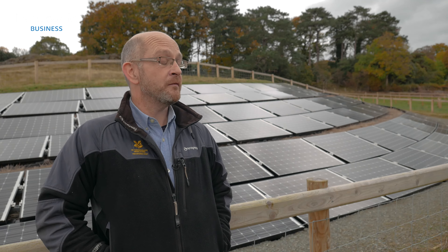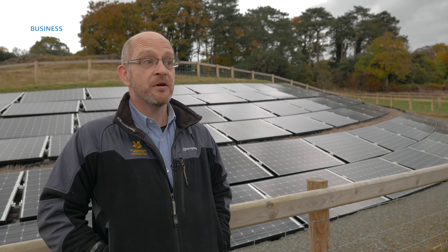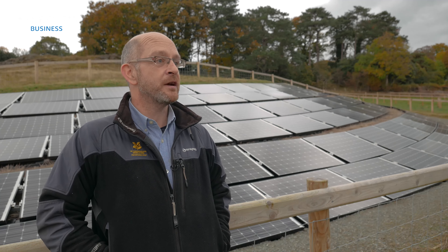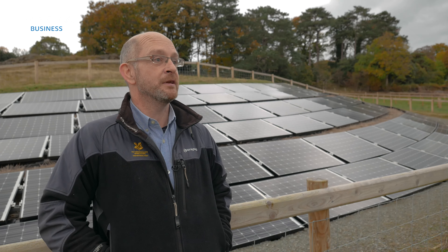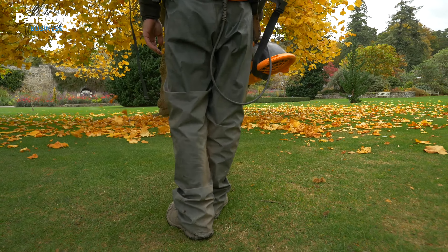Bodnant Gardens got the energy efficiency award for the PV because out of all of our systems this is the one that sits within its setting most appropriately. It follows the contours of the hill, it doesn't detract from what the property story overall is — Bodnant Garden. But what it means is the money that we save by generating on site can go directly into the conservation work at the property and at the garden.